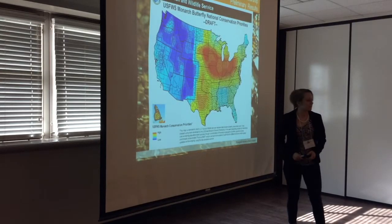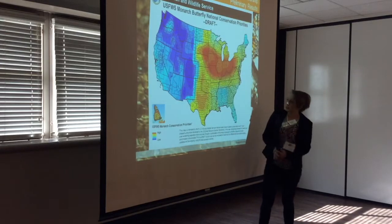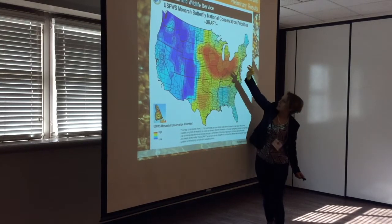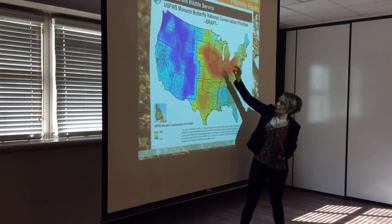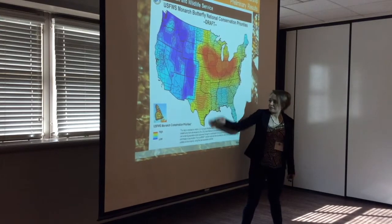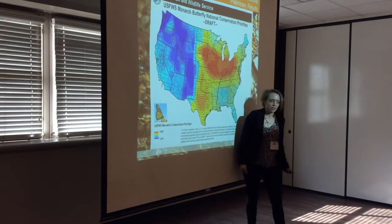We have different strategies for the north and south because of the different status of milkweed on the landscape. The southern strategy applies to Texas, Oklahoma, and Kansas; the northern strategy covers Missouri, Iowa, Minnesota, Wisconsin, Illinois, Indiana, and Ohio. The NRCS recognizes the importance of Texas to the migrating monarch — we're the funnel twice a year, and if they die in Texas they won't make it to Mexico or Canada. These are the areas within Texas specifically targeted for monarch habitat improvement.